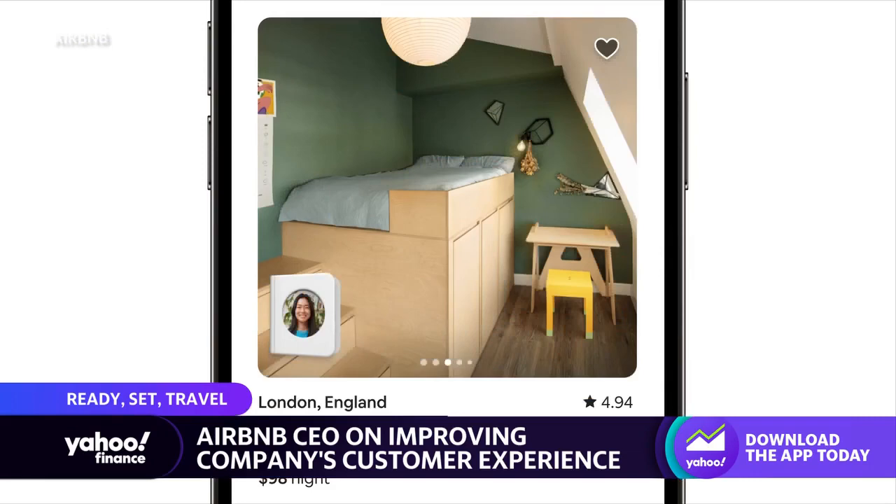Let me follow up on that point, because as you've highlighted, a number of your summer releases really point to that cost savings element. To what extent are you seeing travelers on Airbnb trading down their experiences in this environment? We are absolutely seeing a lot more interest in more affordable rooms and homes on Airbnb. Our average daily rate, our price per night, is pretty constant with a year ago — so I wouldn't say it's going down, but it's not going up anymore.